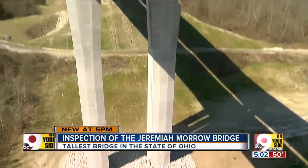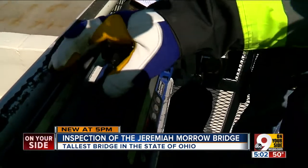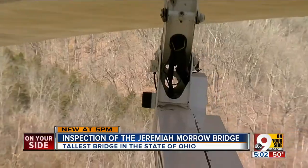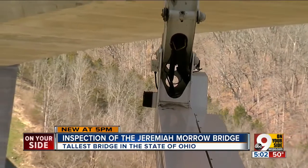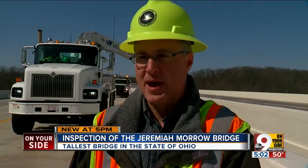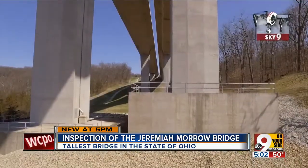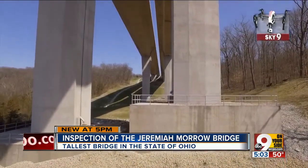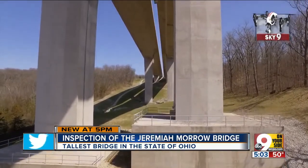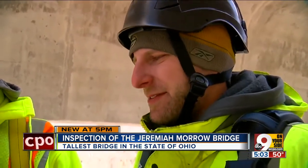9 on your side got to experience what it's like to inspect a bridge, just moving off the side and going down in a snooper bucket. It has an arm that comes off and will take people down underneath, and we can go back at least 60 feet underneath the bridge. The Jeremiah Morrow Bridge is the tallest bridge in the entire state of Ohio. It's a very unique bridge, so this is definitely not the normal day — it's fun.